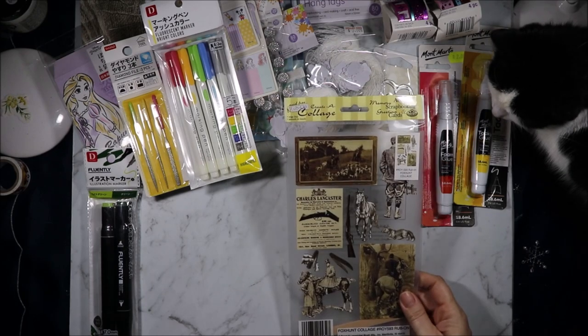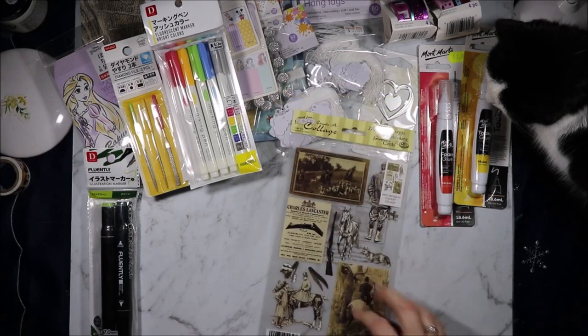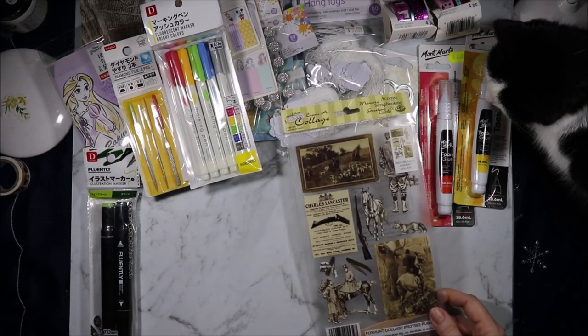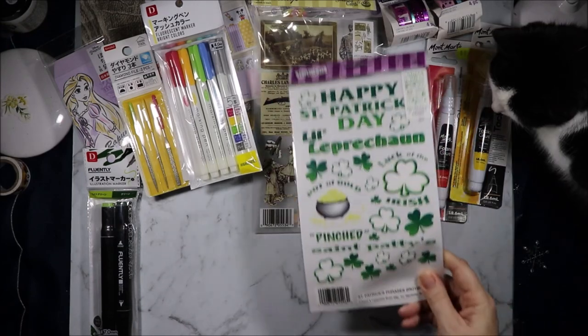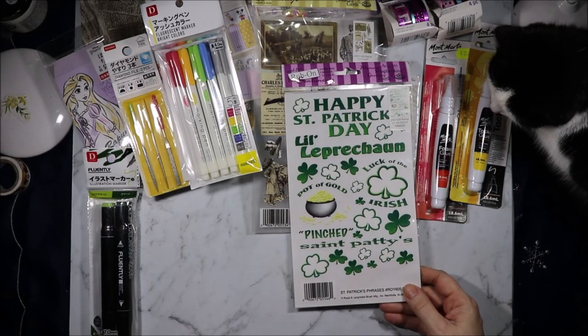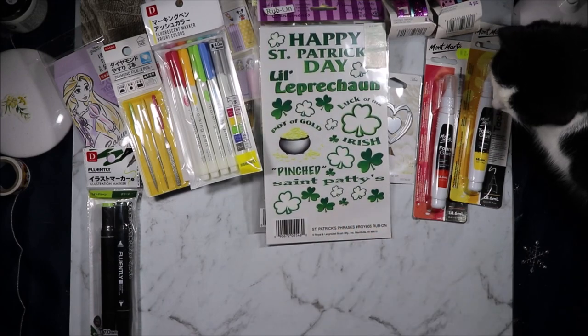I grabbed these — they're called Fox Hunt collage, acid free rub-ons. I thought I could put them on panels to make vintage cards with. They were $0.25 from Lincraft. These were also $0.25 from Lincraft — rub-ons, St Patrick's Day ones. I don't have a lot of St Patrick's Day things so I thought they might come in handy.